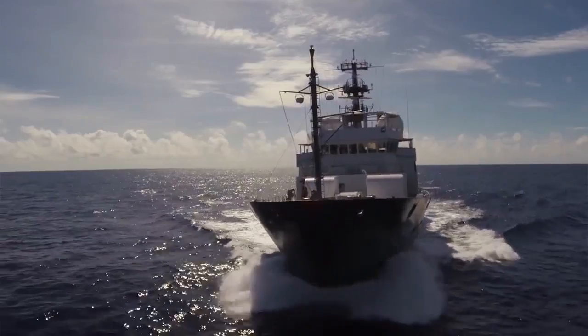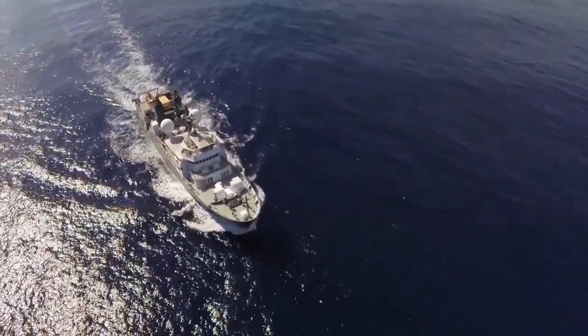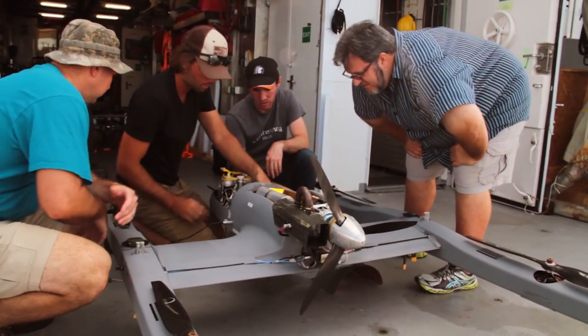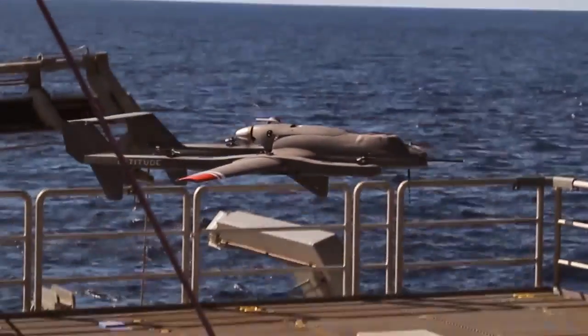The ship itself is a superstructure, and it's affecting the water around it and the atmosphere around it. So the UAVs allow us to get away from the ship and do the same measurements we're doing from the ship, but just farther away, unobstructed by the ship itself.